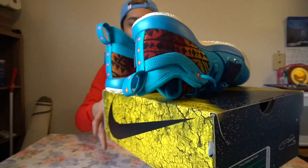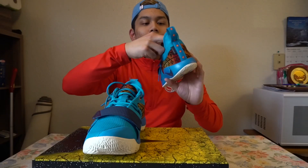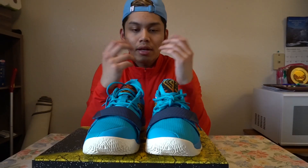This might be the gateway PG sneaker for me because, like I said, I am planning on getting the PlayStations. But yeah, that's my look at the sneaker for you guys — peace.